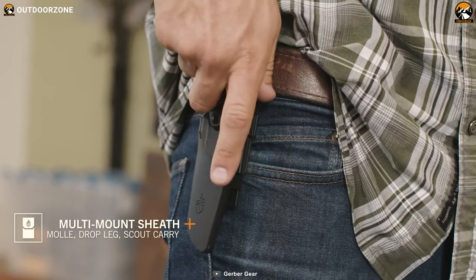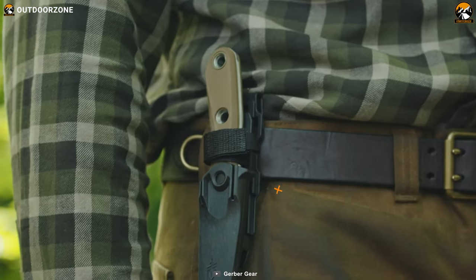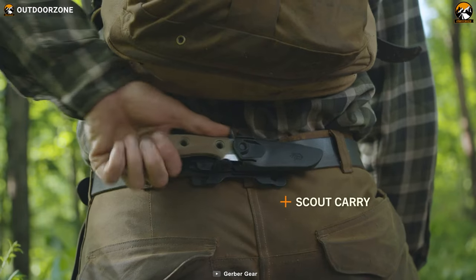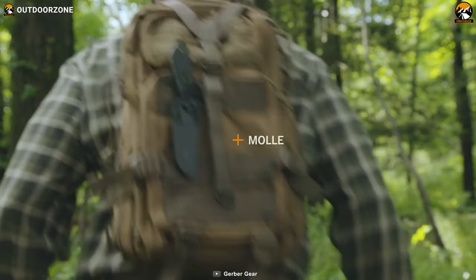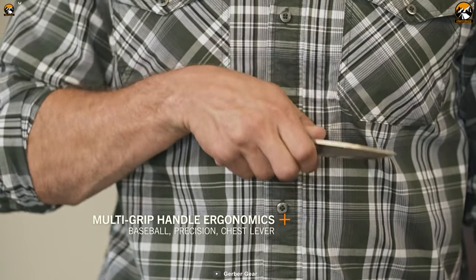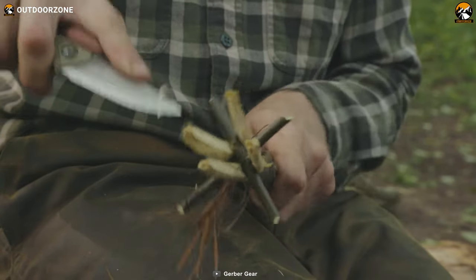What sets the Gerber Principle apart is its ultra versatile sheath. Designed for easy carrying, this sheath can be mounted vertically or in scout style, giving you multiple options for quick and easy access to your knife in any situation. And with its comfortable and grippy rubber handle, you have maximum control over every cut and chop.